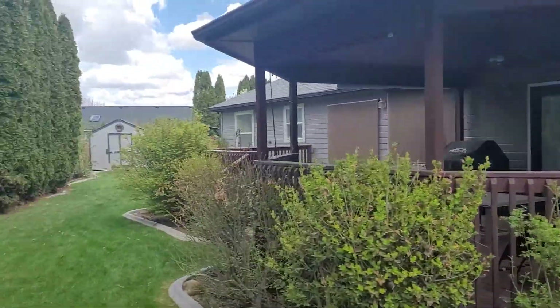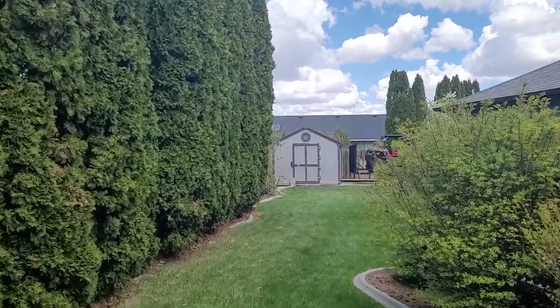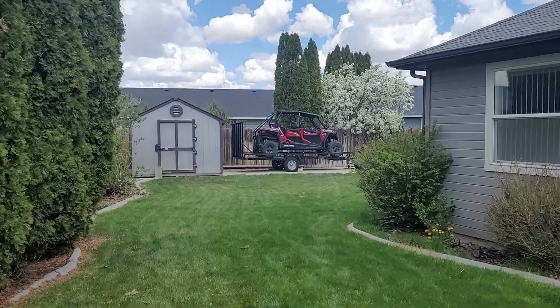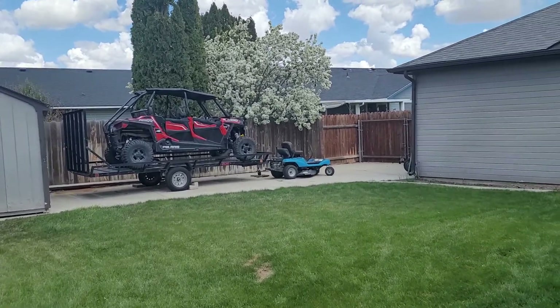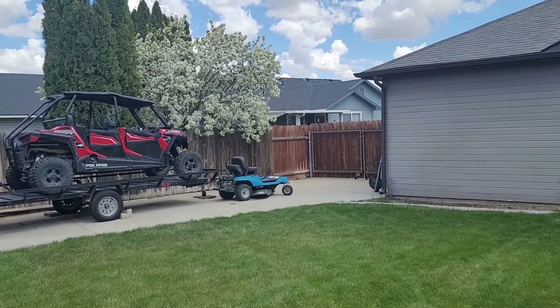Over on this other side is where you've got the RV pad, and it's also got a shed. The shed looks like it could probably stand to be painted, but that's not a big deal. And look at that RV pad — that is huge. You could park anything on there.